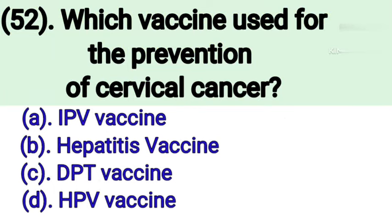Question number 52: Which vaccine is used for the prevention of cervical cancer? Option A: IPV vaccine. Option B: Hepatitis vaccine. Option C: DPT vaccine. Option D: HPV vaccine. Correct answer is Option D — HPV vaccine.